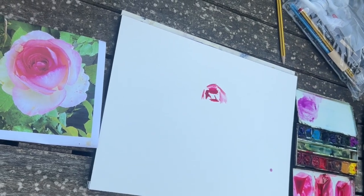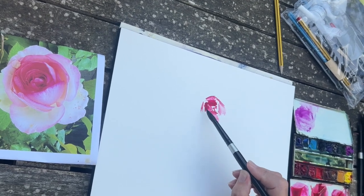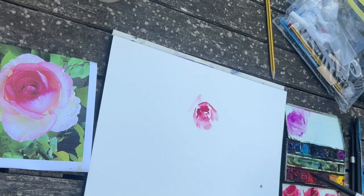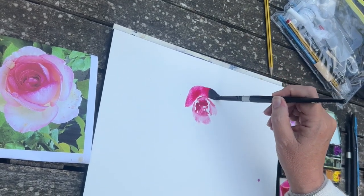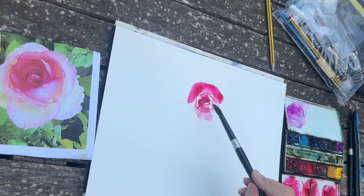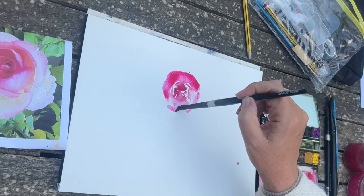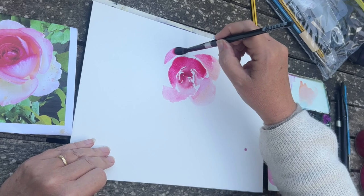It gave everyone an opportunity to ask me questions — I could stop, I could demonstrate things again. I really enjoyed that aspect of teaching. I love teaching face-to-face. I've been doing so for 30 years, and it was so nice to meet people from around the world and share my love and enthusiasm for watercolour and my knowledge of what I've learned over the years.